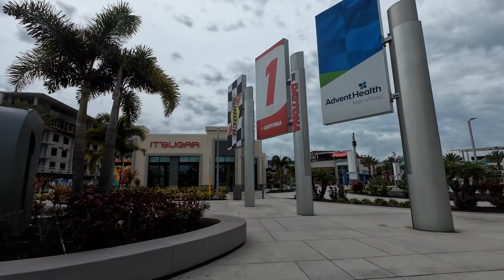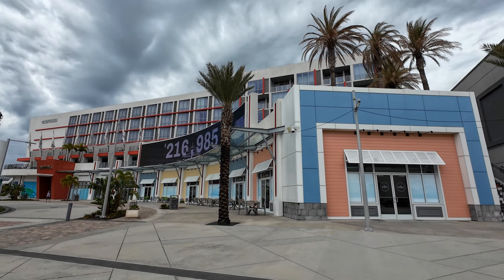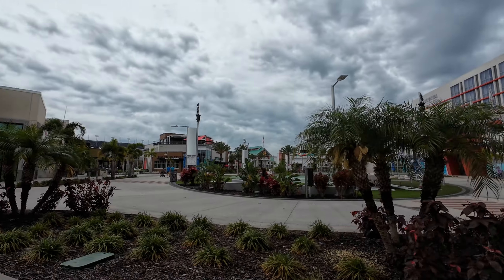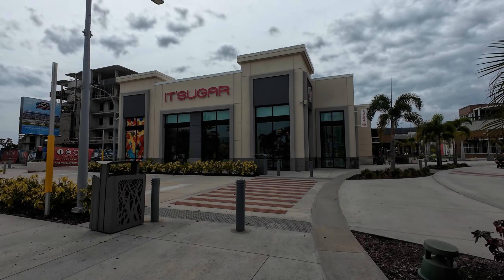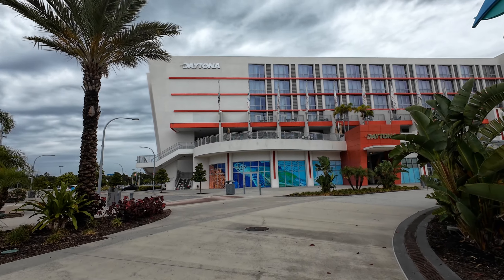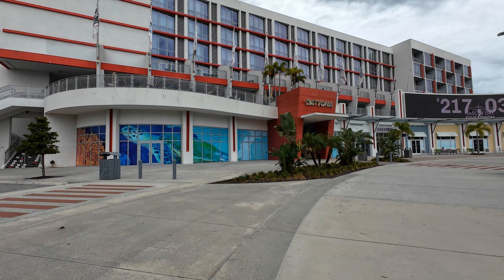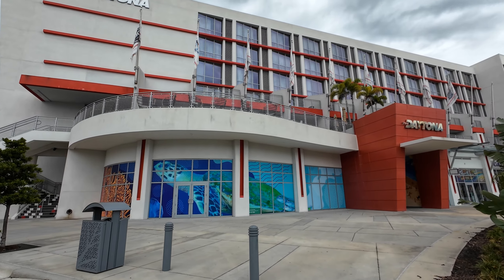There are a bunch of little traffic circles as you come in — one right near the Guitar Center as you pull in. That's where Donnie's Donuts is located, in the shadow of the One Daytona Hotel. There's a balcony up there with a little restaurant seating area on top, and a couple of shops that are actually built into the hotel itself.